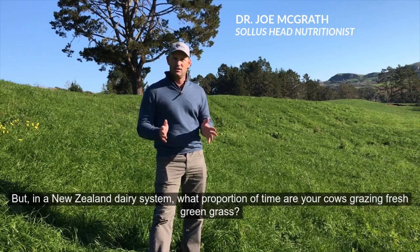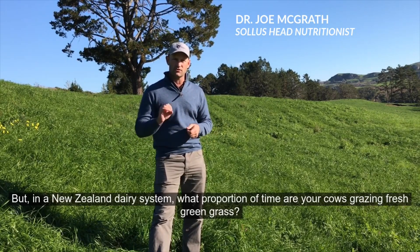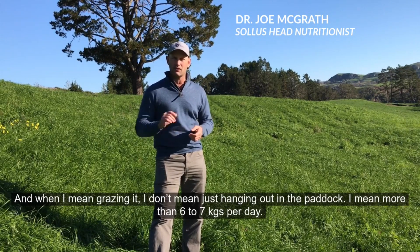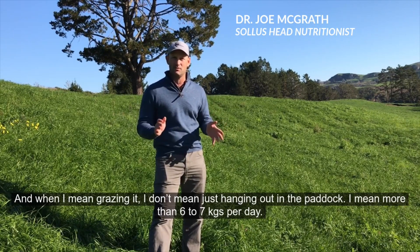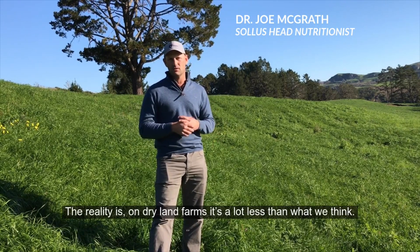But in a New Zealand dairy system, what proportion of time are your cows grazing fresh green grass? And when I say grazing, I don't mean just hanging out in the paddock — I mean more than 6 to 7 kilograms per day. The reality is, on dryland farms it's a lot less than what we think.